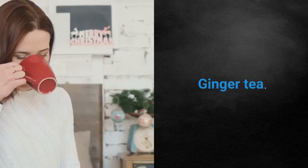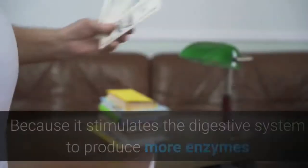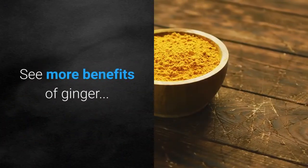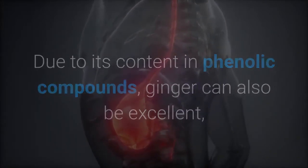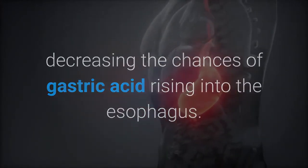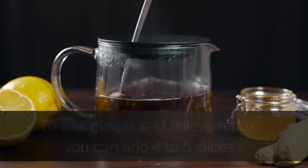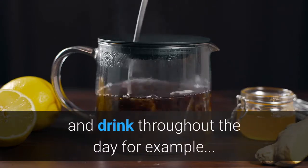Second: Ginger tea. Besides all its properties, ginger is also very effective for improving digestion, because it stimulates the digestive system to produce more enzymes and it decreases the time the food stays in the stomach, preventing reflux. Due to its content in phenolic compounds, ginger can also be excellent to relieve gastric irritation, decreasing the chances of gastric acid rising into the esophagus. However, further studies are still needed to prove this effect. To use ginger and relieve reflux, you can add four to five slices or two tablespoons of ginger scraps in 33.82 fluid ounces of cold water and drink throughout the day.